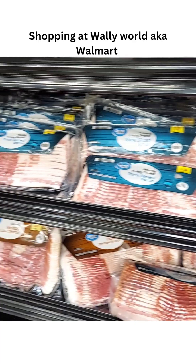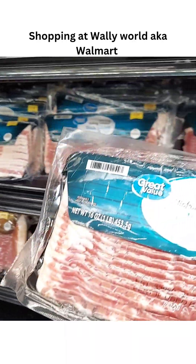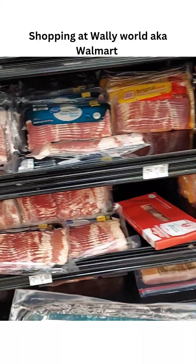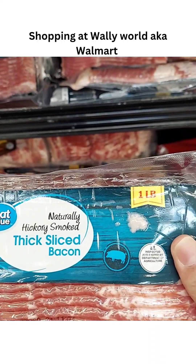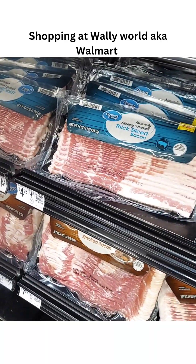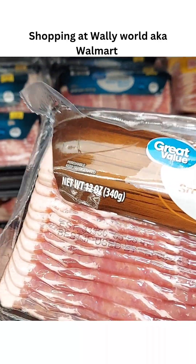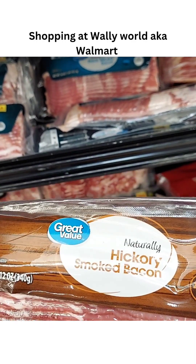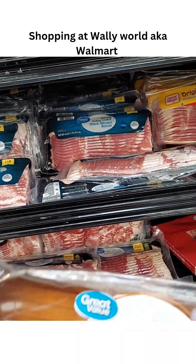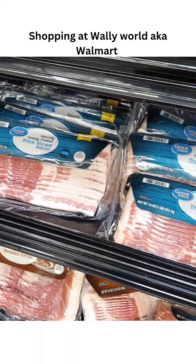No, that's just a 12-ounce. This thick-slice bacon is the Walmart brand — one pound is $4.98. The 12-ounce has got to be $4.98 too... no, it can't be. It's got to be cheaper. I'm just going to get a couple of those, I guess. Call it a day.